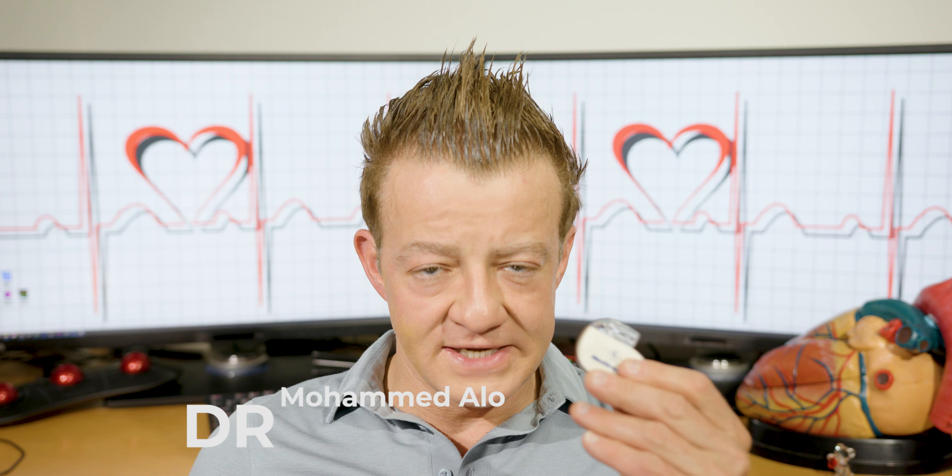That's one really good thing about pacemakers — they can be set more aggressively. If you start walking, they can give you a lot of beats, or just a little bit more. If you're really exerting yourself and really moving around, then they can give you much more beats.